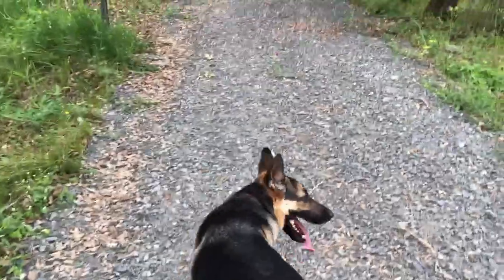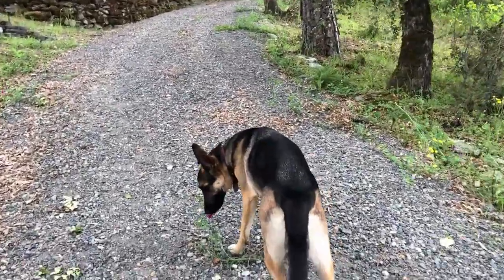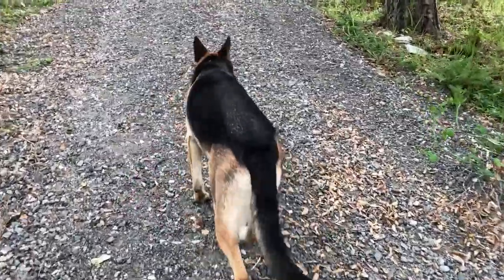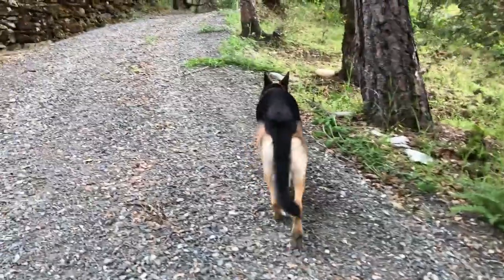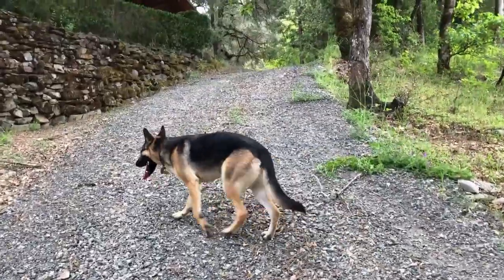Come on, get up the hill. You're tired, huh? Ran good.